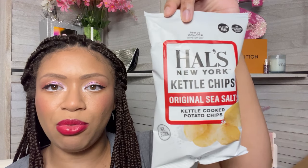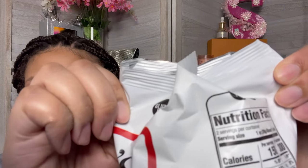I'm going to go ahead and taste the Original Sea Salt Kettle Chip by Hal's New York. The other flavors I tried were really good. That's good — granted, it tastes just like a Lay's or other chips like that. The Buffalo Ranch one is really good though.